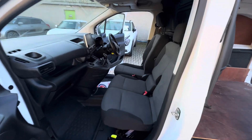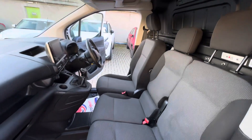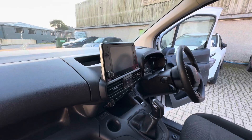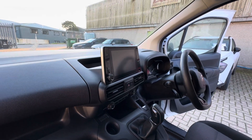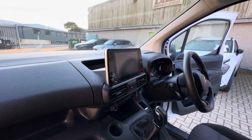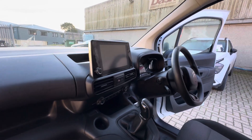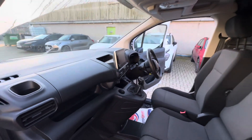A great thing about this spec is you do get three seats in the front, very handy. And being the high spec model, you do get the touchscreen — it's got DAB, Bluetooth, Apple CarPlay, and Android Auto built in. You also get rear parking sensors, cruise control, climate control, electric windows and air conditioning. Really nice spec.